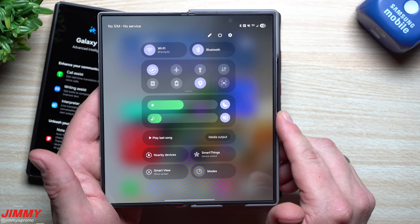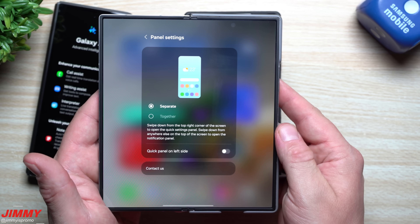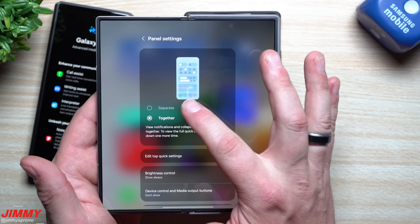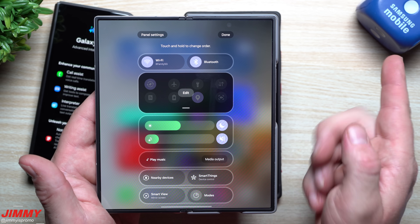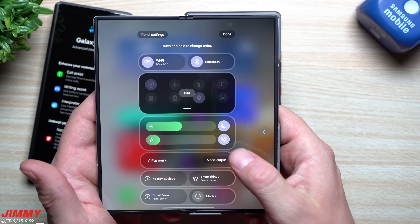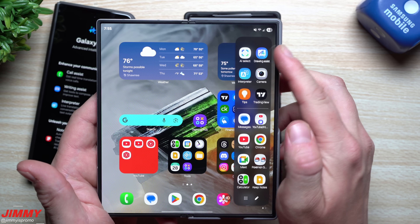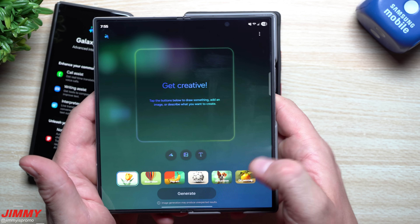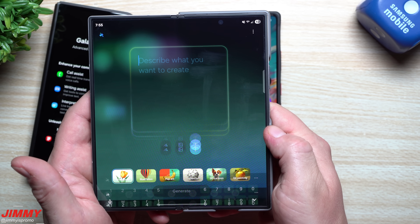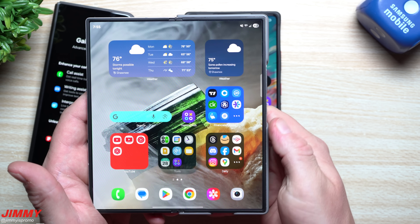You'll also have notifications and quick settings separated. If you want to put them back together, tap the pencil edit button, go to Panel Settings, and you can combine them just like One UI 6. If kept separate, swipe left and right to go between the two. You can also press and hold sections to move and reorganize them. Lastly, there's Drawing Assist — you can use a drawing to create AI art, base a new image off an existing picture, or just type something in, like 'sharks with laser beams out of their heads,' and AI will generate it.